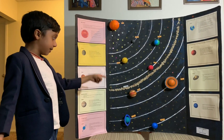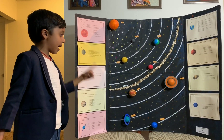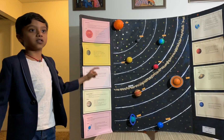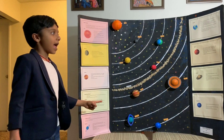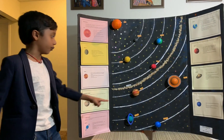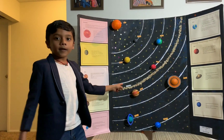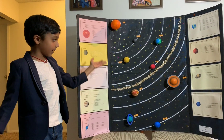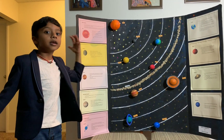Jupiter is the biggest planet in the solar system and it is a gas giant planet. It has lots of gravity and it has a red spot which is like a storm, like a hurricane on Earth.